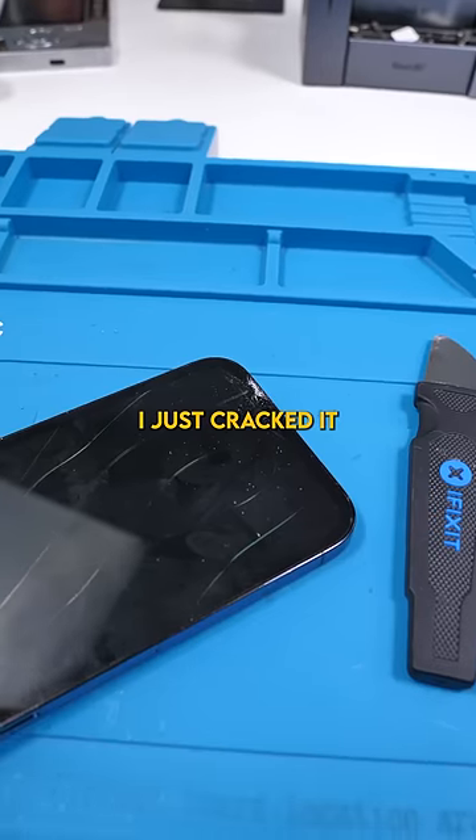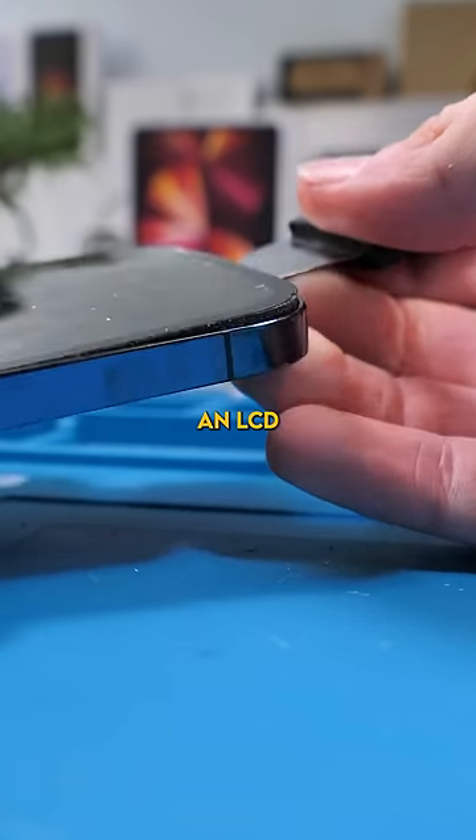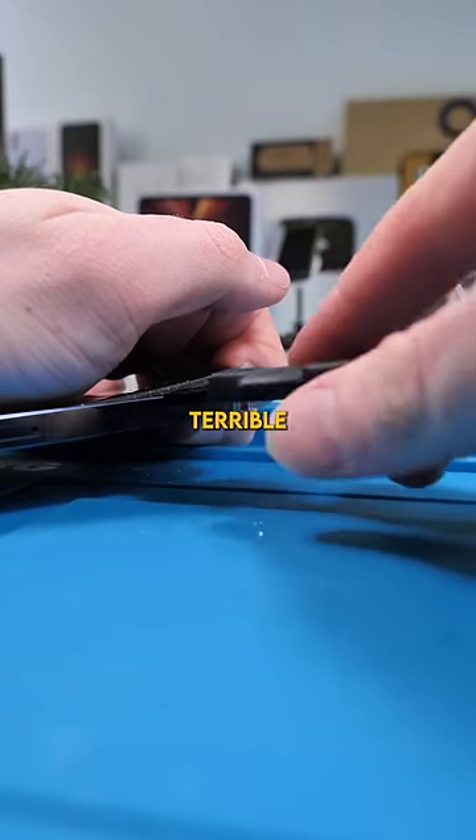We'll pry into the display. I just cracked it more. So the type of screen they put on is actually an LCD, when this phone is supposed to have an OLED display. It's terrible quality.